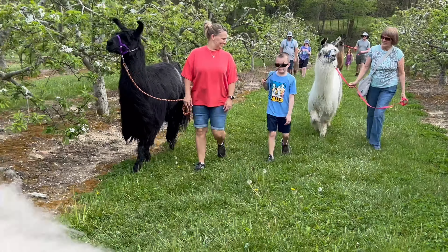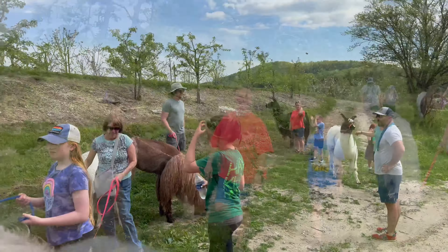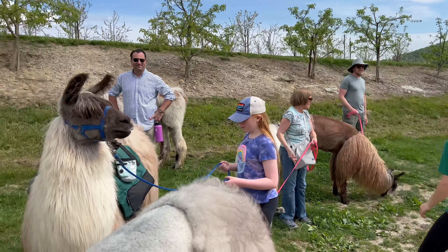We were there during apple blossom time, so it was really pretty. This is going to be a little stop along the way so that the llamas could have some grass, and then we just kept walking.